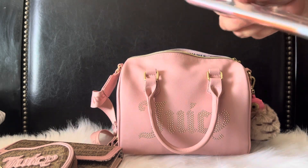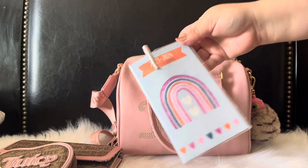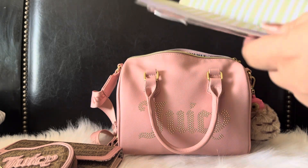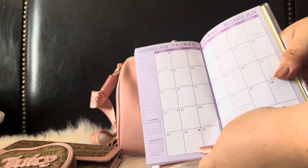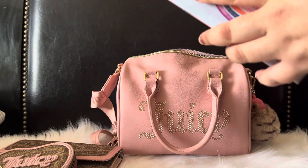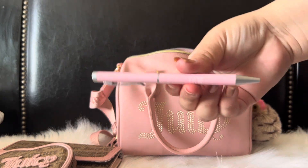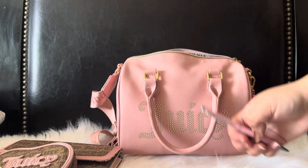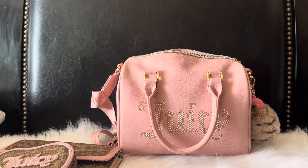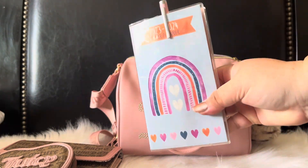The other thing I have is my Dollar Tree planner — my little planner that I just keep up to date. It's just a monthly overview and it comes in handy. Along with that I'm using my Rae Dunn pen that writes so nice — I'm obsessed with these pens right now. That's what I'm using for my pen.